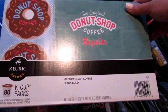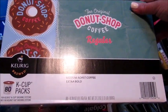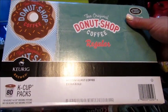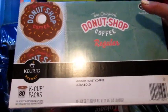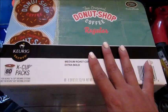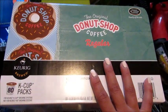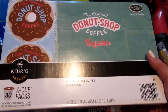I got a huge pack of the Donut Shop K-Cups — an 80-pack, I think around $40. I like the Cafe Bustelo K-Cups, which is a really dark roast, but my husband likes a medium roast, so I got him this. He drinks about one or two cups a day, so this will probably last him a good month and a half.